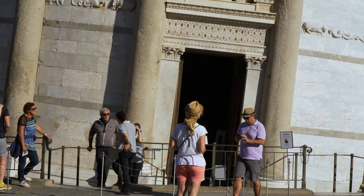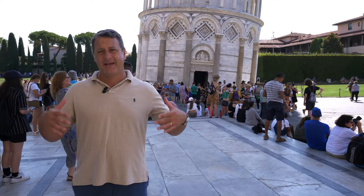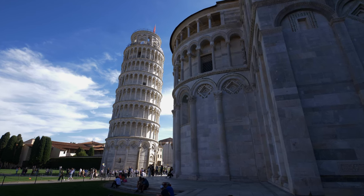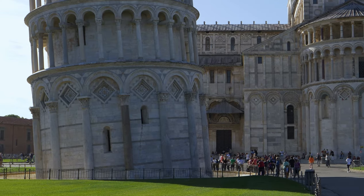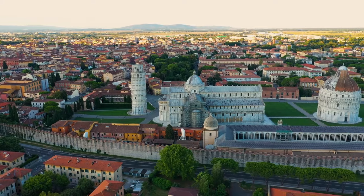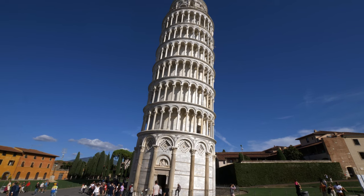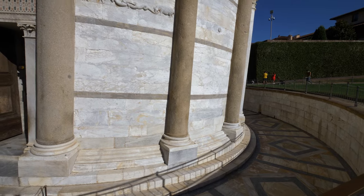There are two reasons why the tower is leaning. The first is Pisa's proximity to the sea and technically the fact that they were building on what we call alluvial soil — hard and compact on the surface, but very marshy underneath. The second reason is that for a 55-meter tall bell tower, or about 183 feet in height, they built on a mere 3 meters of foundation.